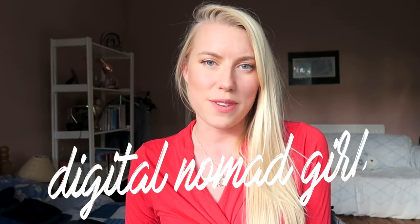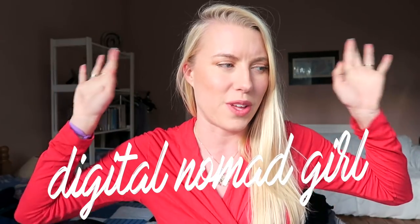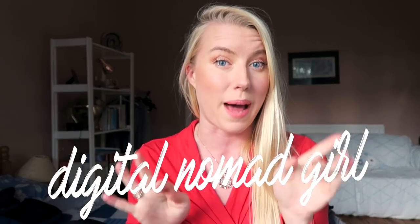Hey guys, welcome back to my channel. Today's video is going to be an epic review of what I think are all the best digital nomad bags.